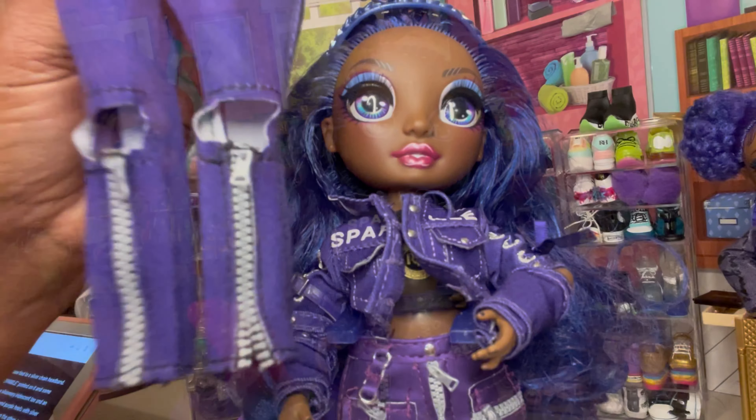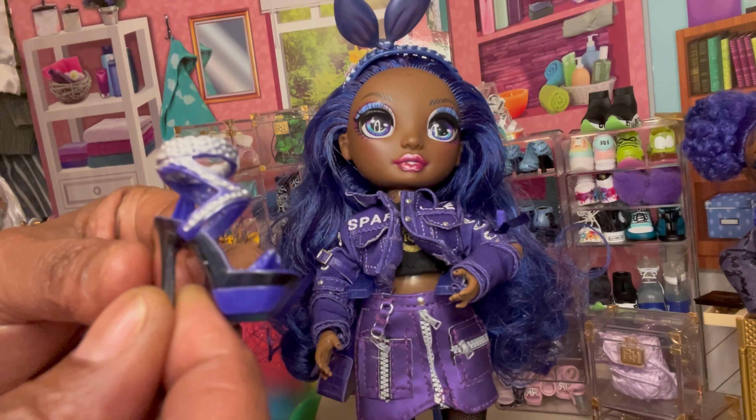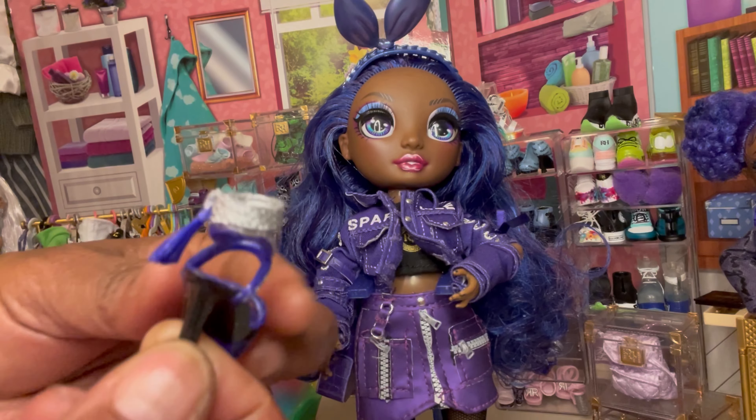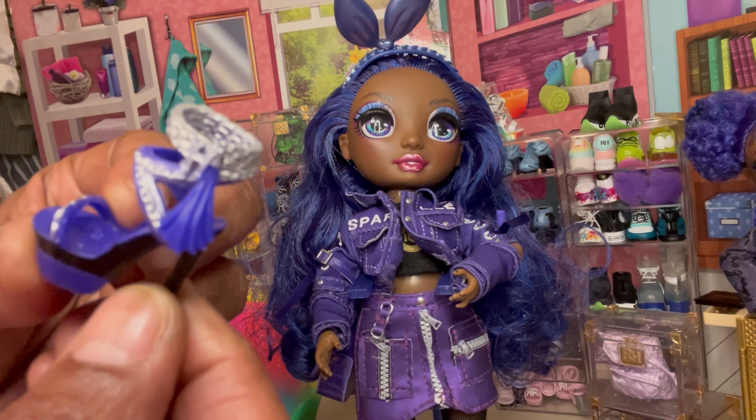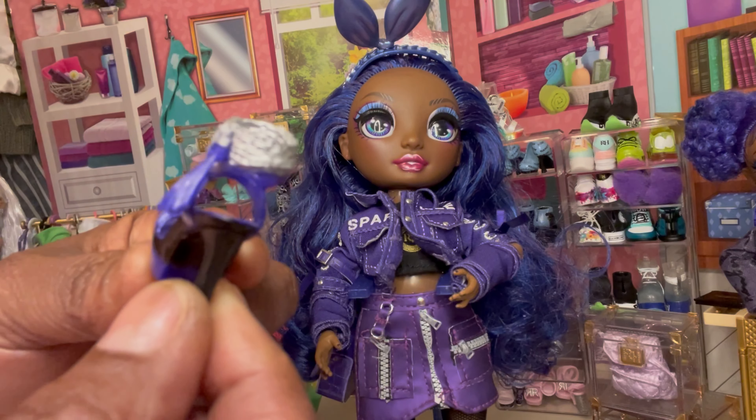These are the second pair of heels — look how sharp these are. And there is the tassel on the side. You do see the H like so.